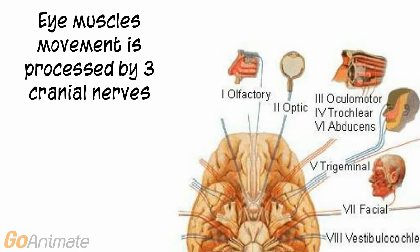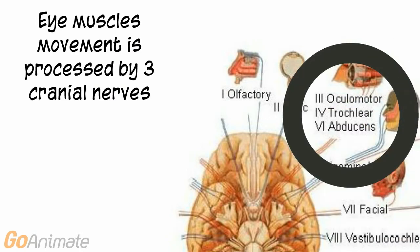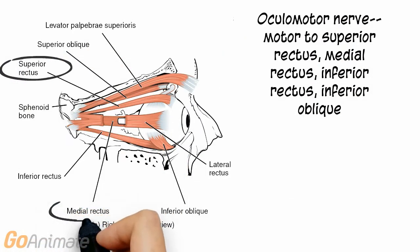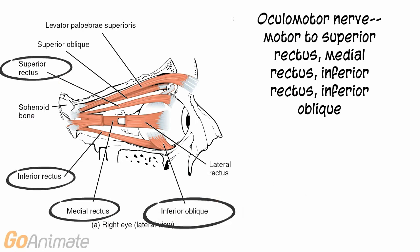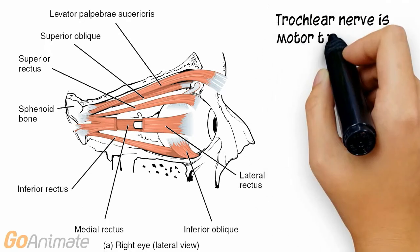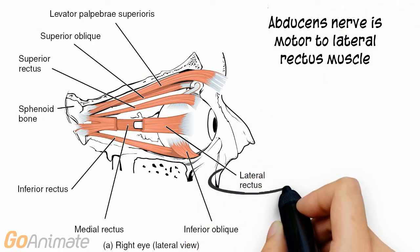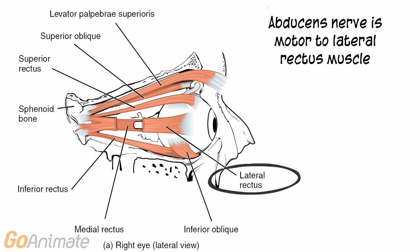Eye muscle movement is processed by three cranial nerves: three, four, and six — the oculomotor, trochlear, and abducens nerves. The oculomotor nerve is motored to the superior rectus, medial rectus, inferior rectus, and inferior oblique. The trochlear nerve is motored to the superior oblique muscle. The abducens nerve is motored to the lateral rectus muscle.